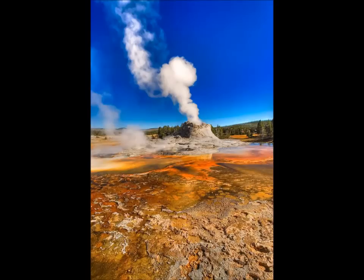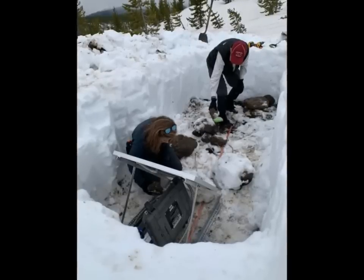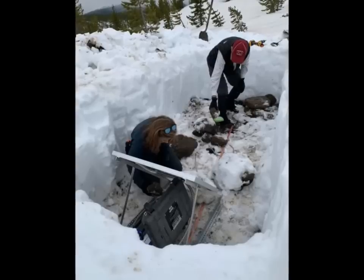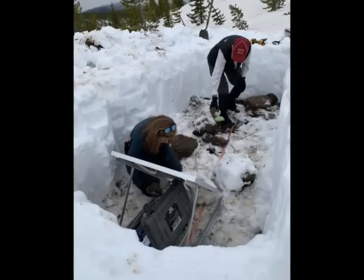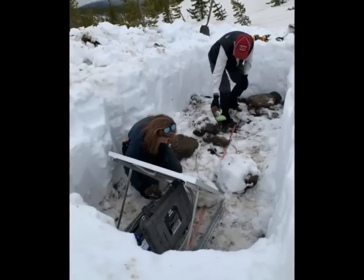Taking continuous temperature readings of hot springs and geysers is nothing new — Yellowstone National Park scientists have been doing that sort of work for decades. But the Norris network is unique because it is telemetered: the data are downloaded every day via radio and made available online for public viewing. The Norris temperature network stations each have a data logger, radio antenna, and thermometer, all powered by a small lithium-ion battery pack that can last up to two years. A maintenance trip every May focuses on replacing broken equipment and swapping old batteries.